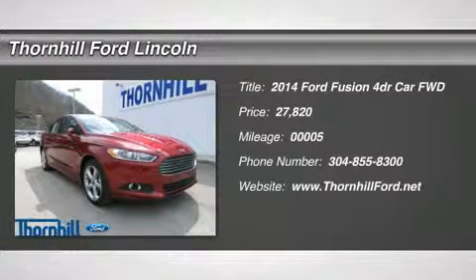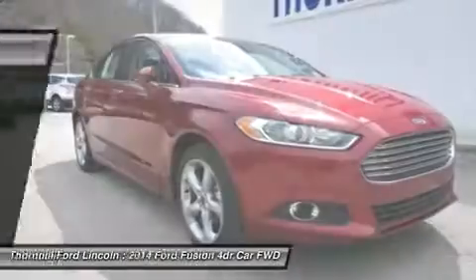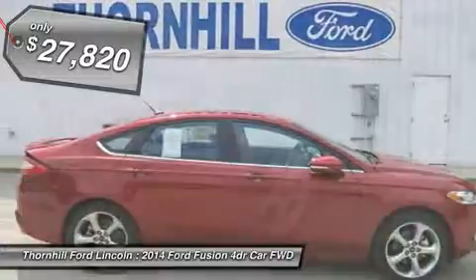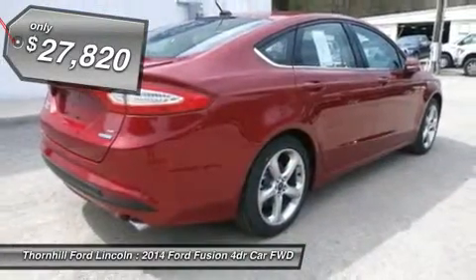The 2014 Ford Fusion is a true driver sedan with bold exterior styling, cutting-edge technology and top-notch performance. The Fusion Hybrid adds impressive fuel economy and the low environmental impact of a full hybrid.